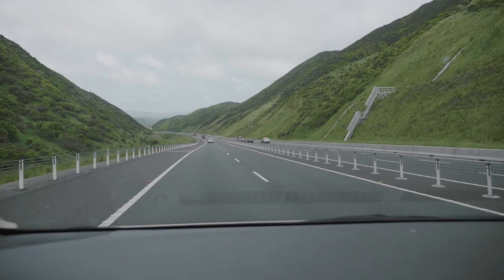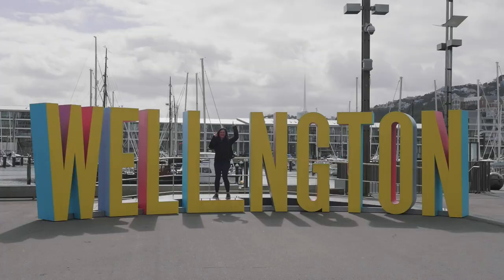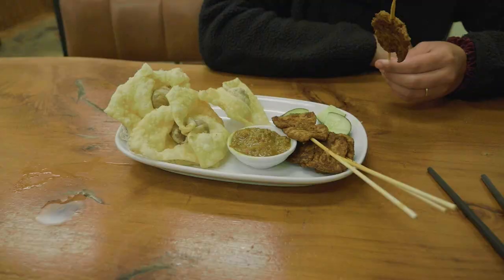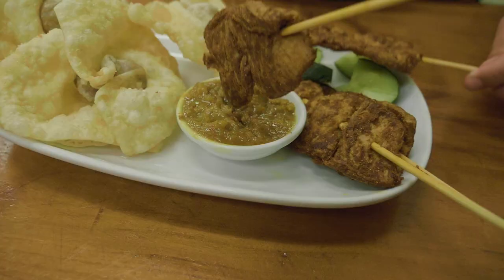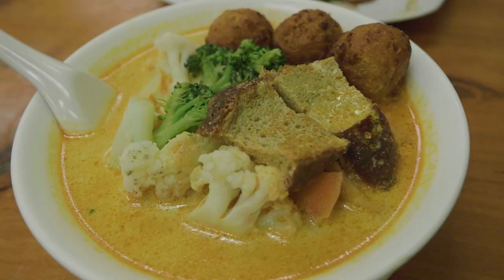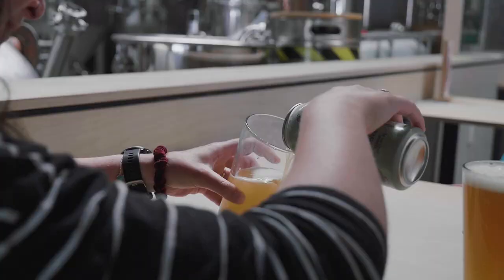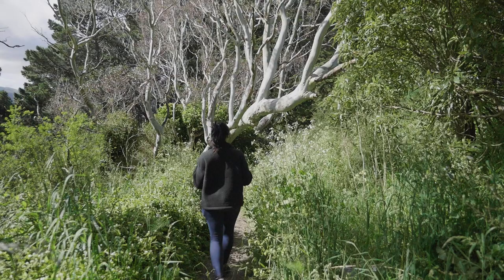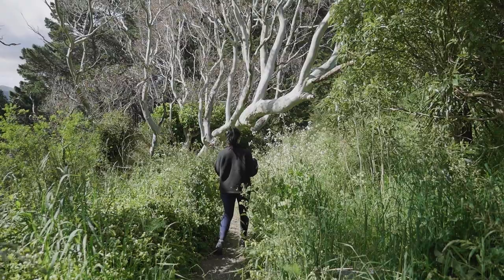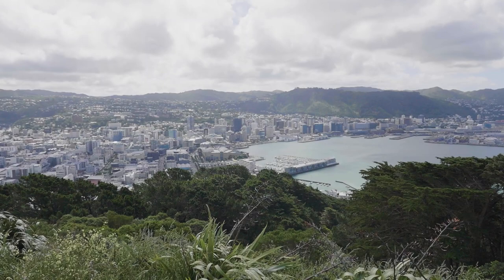After a few days in Taranaki, it was time to head to our final stop in the North Island — the country's capital, Wellington. While we were there, we took a break from the camping stove and enjoyed a few luxuries that you can only get in a city. We also discovered that there's a surprising amount of nature in Wellington — from the city, we did a short but steep hike up Mount Victoria to a lookout with spectacular views across the city.